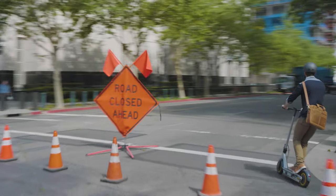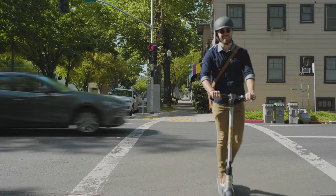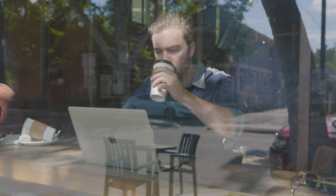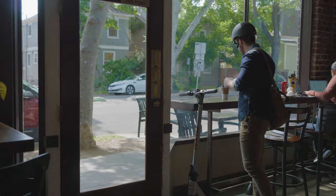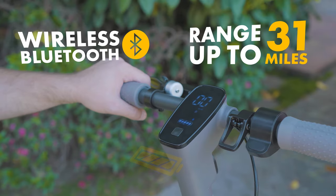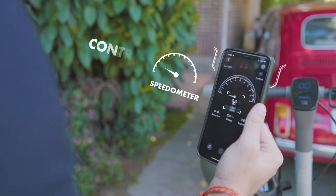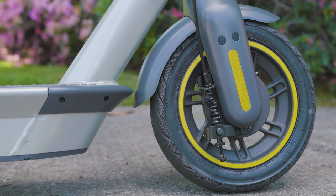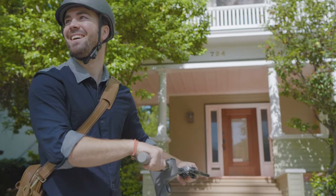Road closures? No problem. Now getting around is too easy. Enjoy not having to fight for parking and instead sip on a cup of coffee at your local spot. Featuring a battery that will hold a charge for up to 31 miles and a Bluetooth app that lets you control speed with cruise control, damping and brake system locks, lights, gears, and more.